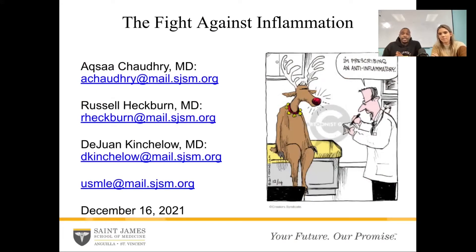This week we're going to be talking about the fight against inflammation. I put a nice little comic up here just to remind you that studying is always fun — it's how you make of it. It is the holidays, so it's the season. Let's get started.